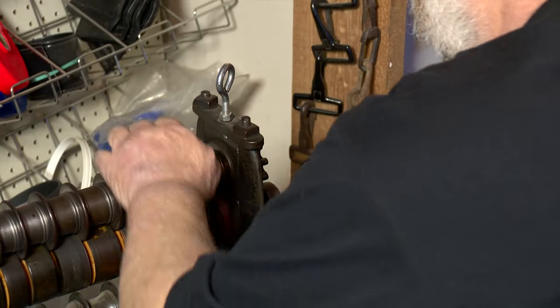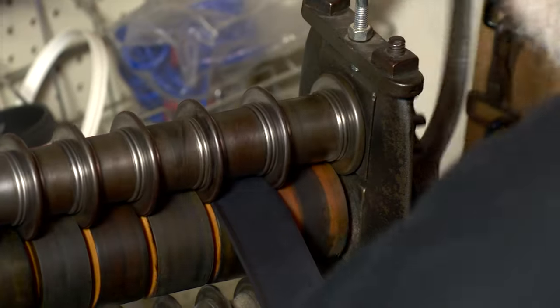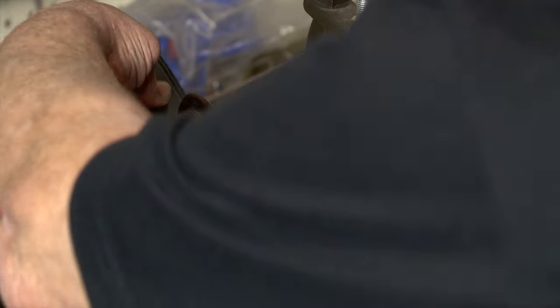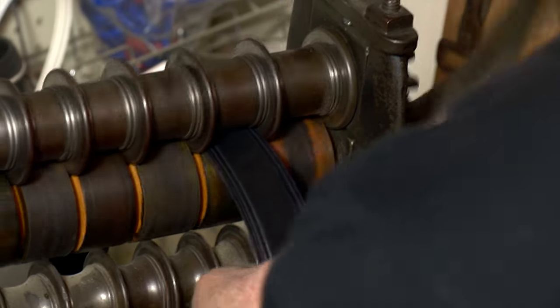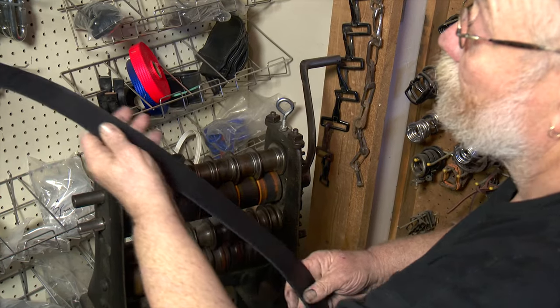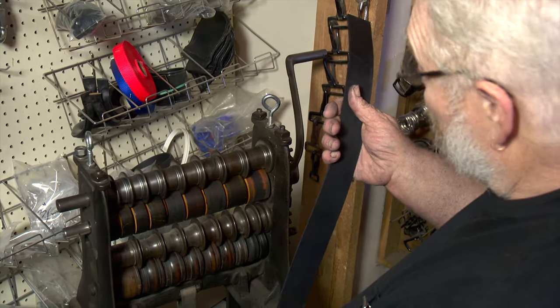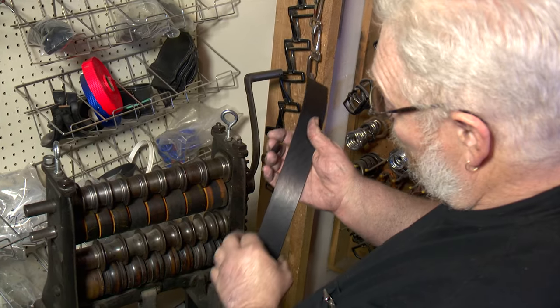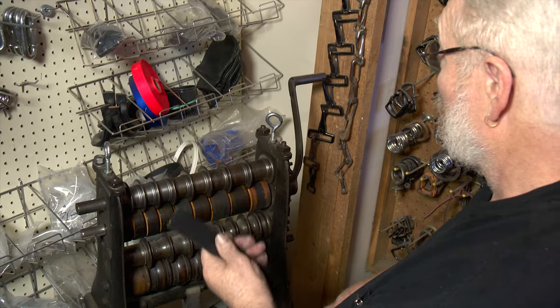Funk runs the leather through a creasing machine, which was originally patented back in 1867. He says this is an important step in creating a long-lasting, eye-catching harness. It burnishes the edges, gives a stitch line and a pattern, and also perfects the cut. He's cutting by hand and it's nearly perfect, but when it goes through the creasing machine, it's got to be perfect.